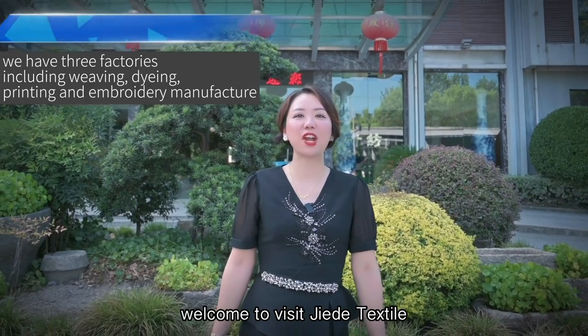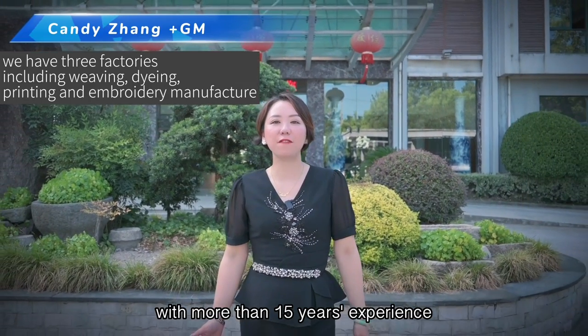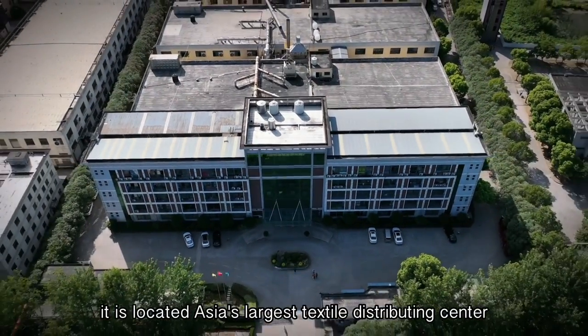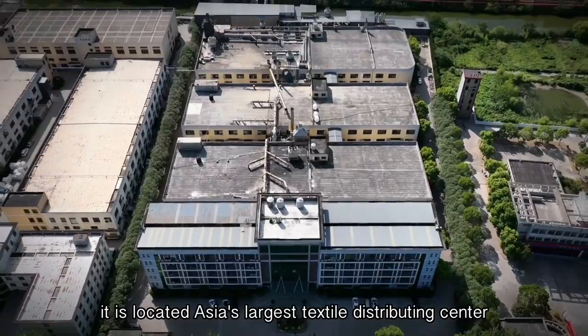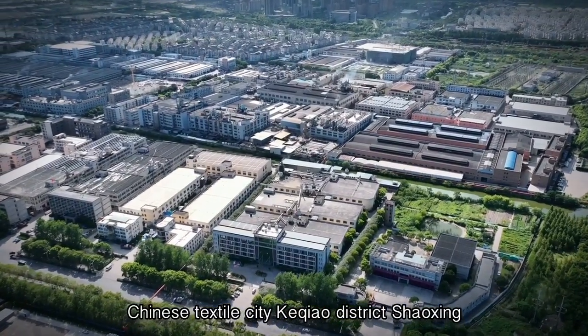Welcome to Jie De Textile, a professional fabric manufacturer with more than 15 years of experience. It is located in Asia's largest textile distributing center, Chinese Textile City, Keqiao District, Shaoxing.